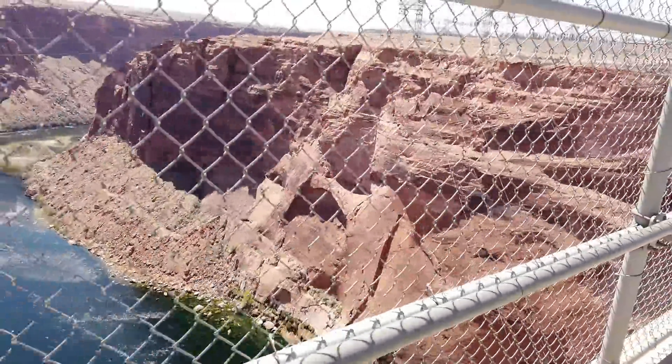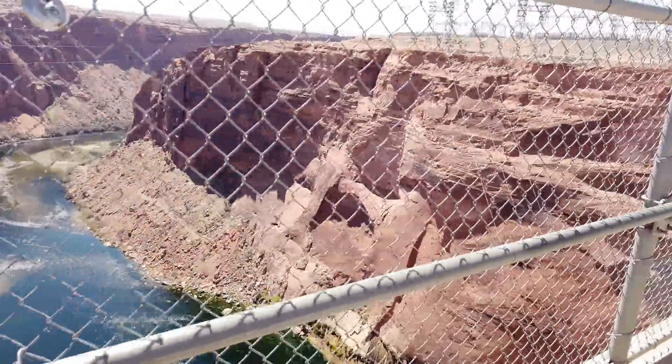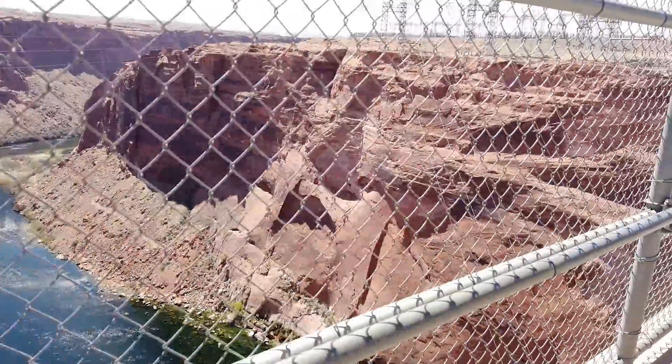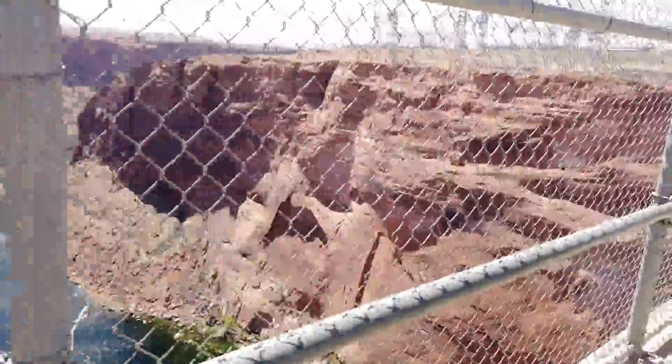Every projection for that year indicated that the water flow would exceed 100%, and the Commission knew this. Furthermore, the projections were nowhere close to accurate — water flow actually exceeded almost 200%. It is generally believed that the Commission knew about this but took the chance it would not flood that much.